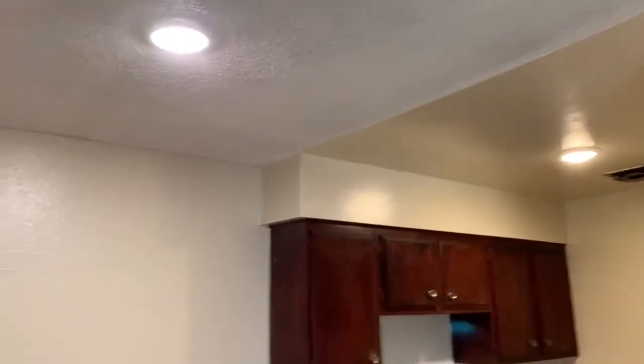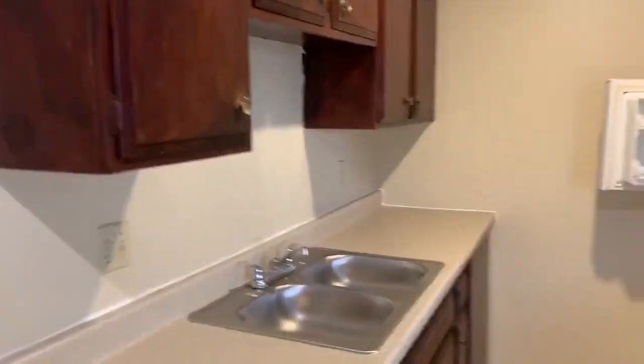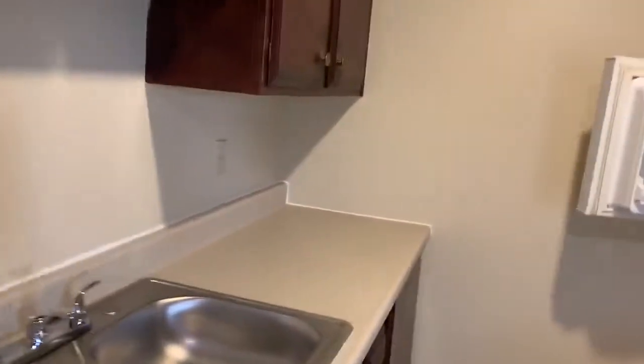I have LED lights in both the kitchen and dining room. Just put in the countertops, new stainless steel sink, faucet — everything's cleaned out, ready to go.